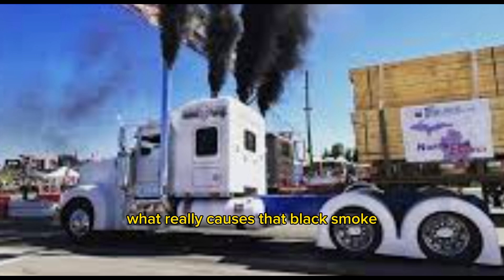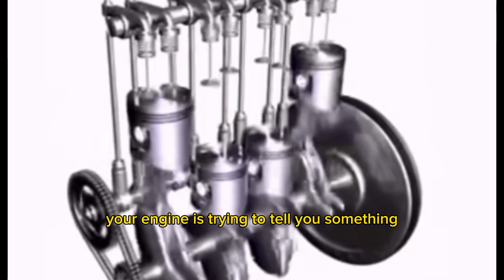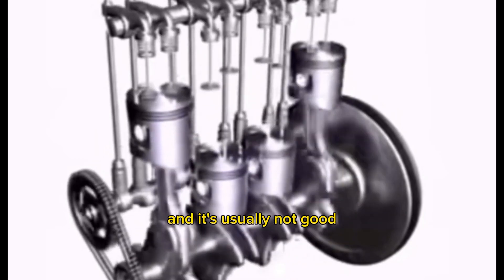But it got me thinking — what really causes that black smoke? Because here's the thing: it's not just about pollution. Black smoke means your engine is trying to tell you something, and it's usually not good.